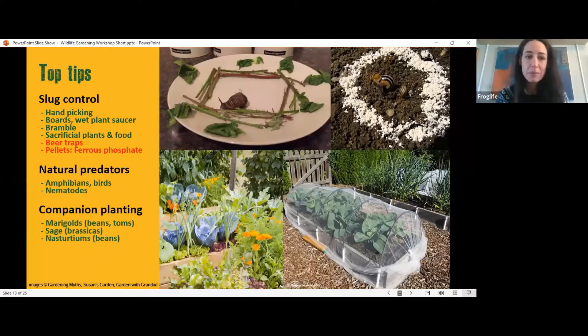Don't use beer traps — slugs can smell beer from several hundred yards away, and for every five you catch, you'll attract another hundred from neighbouring gardens that may not reach the beer but will reach your lettuces. If you must use slug pellets, please steer away from anything not based on ferrous phosphate. Ferrous phosphate is an iron-based pellet shown not to be harmful in small quantities to wildlife and pets. Use it sparingly and only where needed, and try to keep hedgehogs away from those areas.